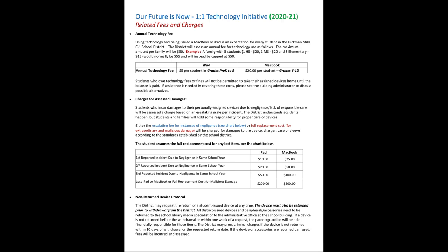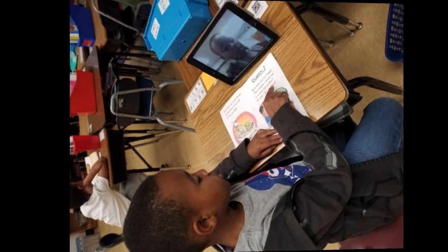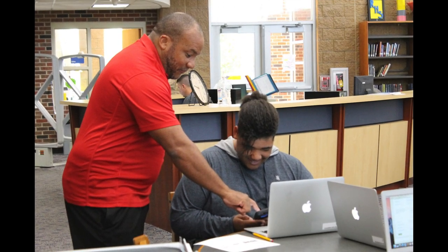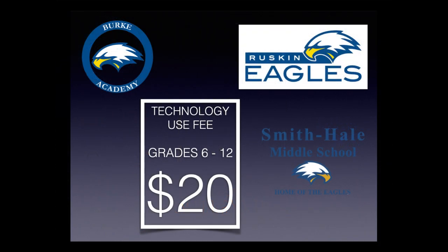Another requirement is payment of the student technology use fee. Using technology and being issued a MacBook or iPad is an expectation for every student in the Hickman Mills C1 school district. The district will assess an annual fee for technology use as follows: all students in grades pre-K through 5th grade will be assessed a $5 student technology use fee, and all middle school and high school students in grades 6–12 will be assessed a $20 student technology use fee.